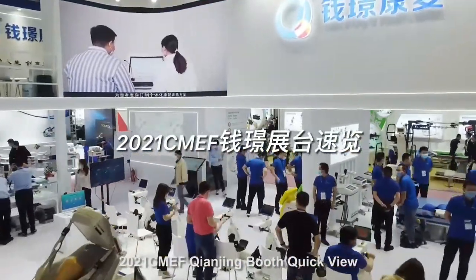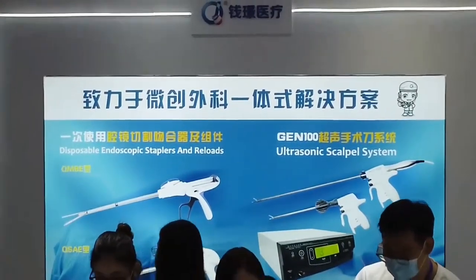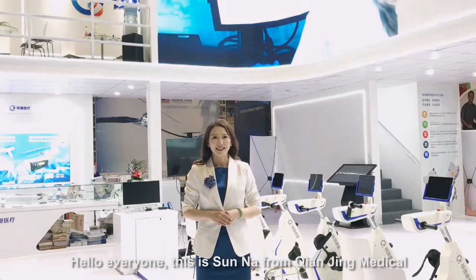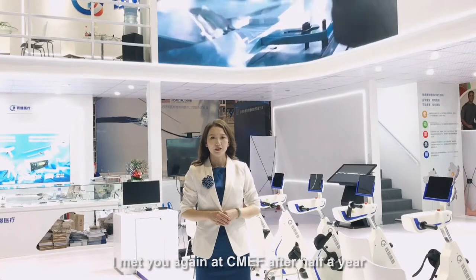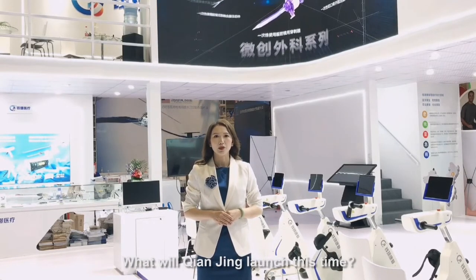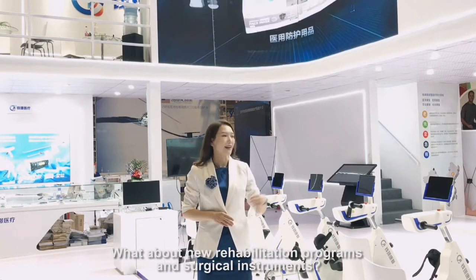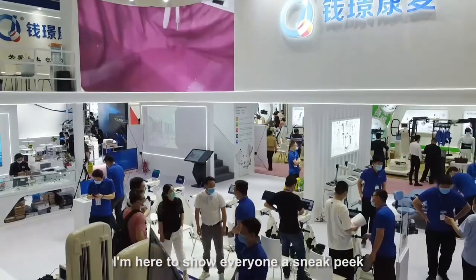2021 CMEF Kenjing Booth Quick View. Hello everyone, this is Sun Na from Kenjing Medical. I met you again at CMEF after half a year. What will Kenjing launch this time? What about new rehabilitation programs and surgical instruments? I'm here to show everyone a sneak peek.